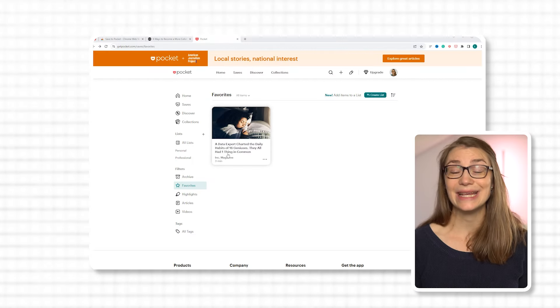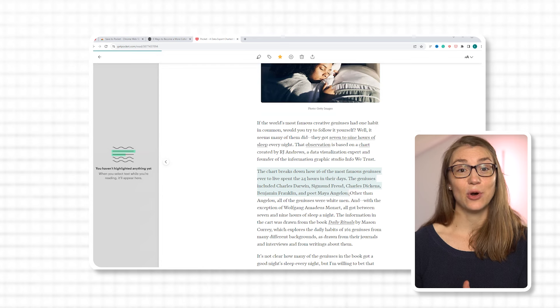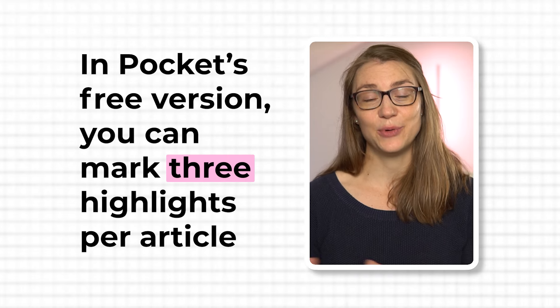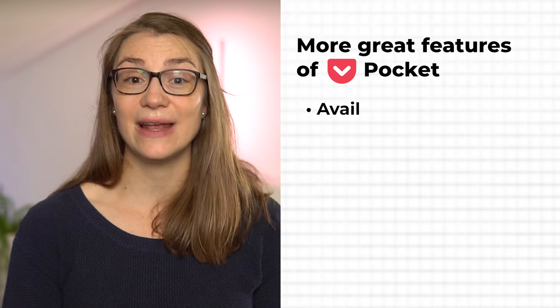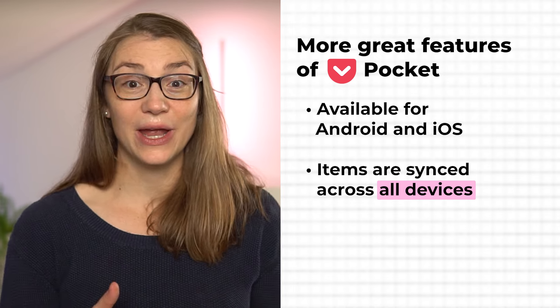In most cases, only a few parts of an article are really interesting. When you open a saved article in Pocket, only the plain text is shown instead of the full website. You can highlight parts of the text you find most valuable — in the free version you can mark three highlights per article. Pocket Premium, available for $45 per year, has no limitations on the number of highlights. The last two filters in Pocket are for item types: all articles appear under 'Articles' and all videos under 'Videos.' Overall, Pocket is a great Chrome extension to save information for later, and it's available for Android and iOS so your items sync across devices, even offline.